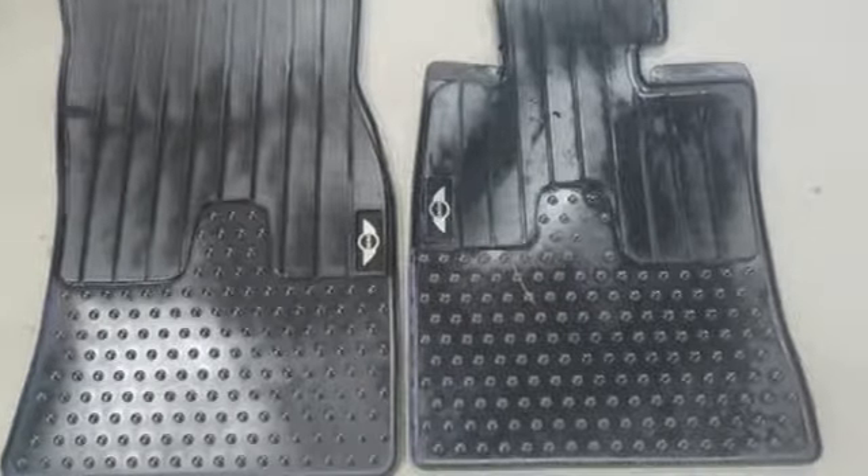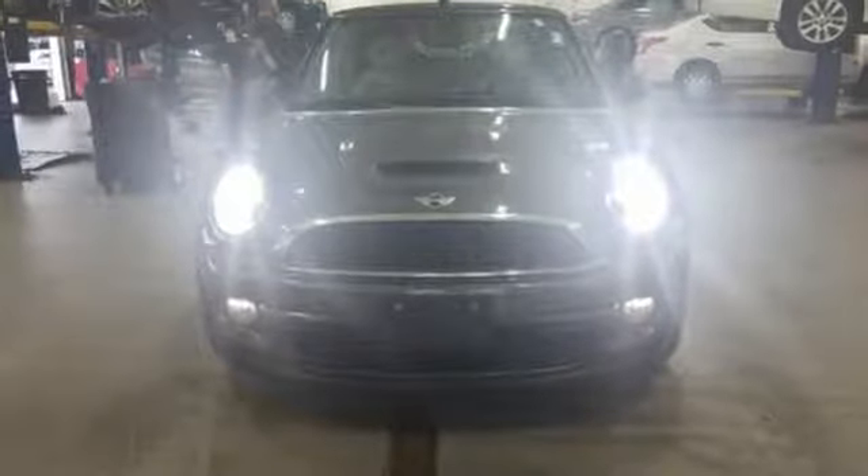Efficiency, fun, and freedom. Welcome to Mini. If there's even more to see in person, take it for a test drive today.